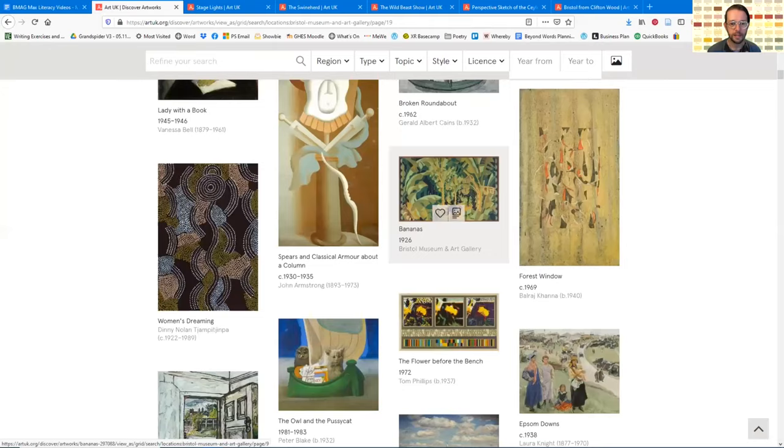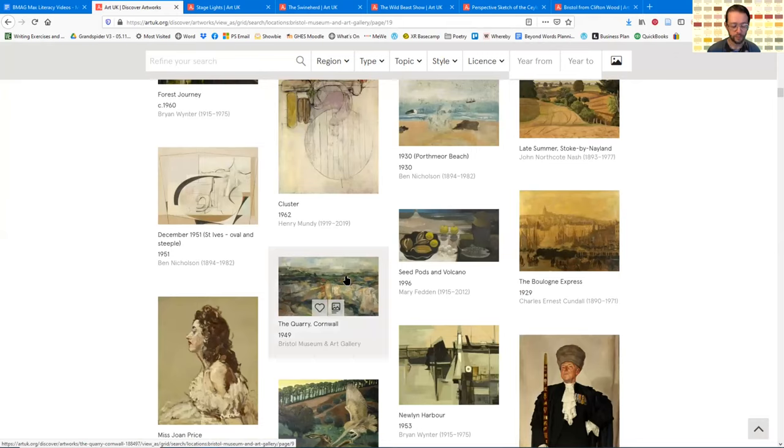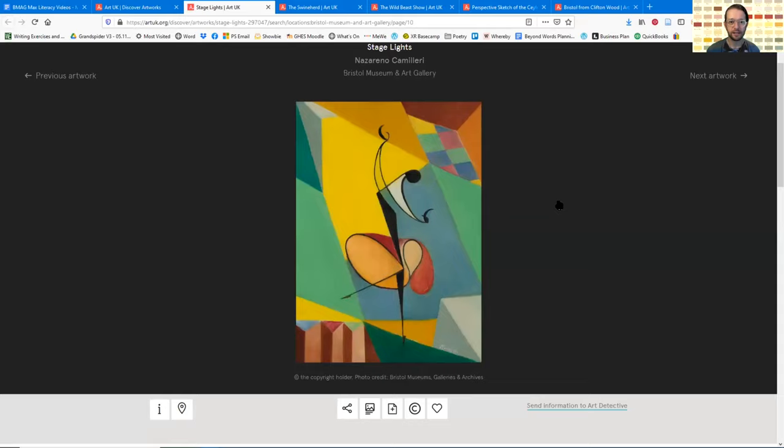So go onto the main site and just start scrolling through until you find an image with colours you really love. You can pause me now if you need to — go and find your image that has amazing colours. If you've paused me and then you're back, I'm going to show you the image that I found and really loved for its colours. This is Stage Lights by Nazareno Camilleri, and I thought it was beautiful with really bright, bold colours and perhaps this image of a performer or dancer. I've made a paint chart poem where I've looked very closely at the colours and given them names. Here it is — paint chart for Stage Lights by Nazareno Camilleri.